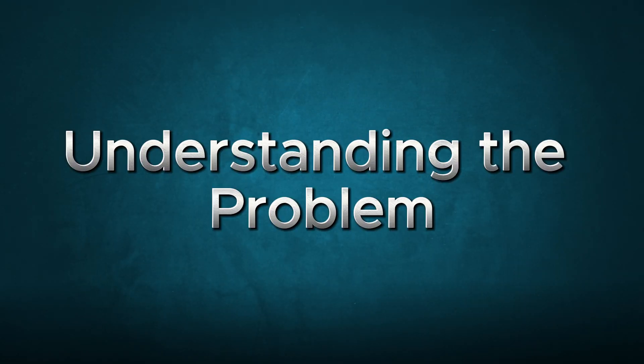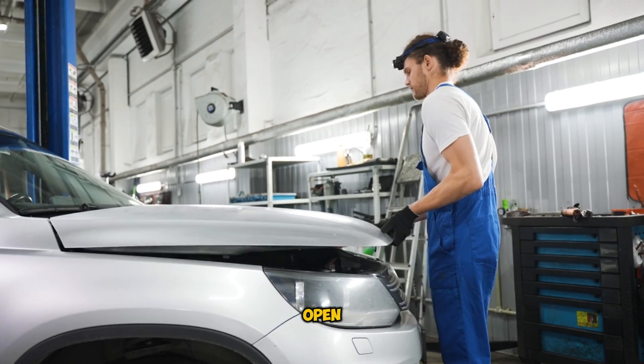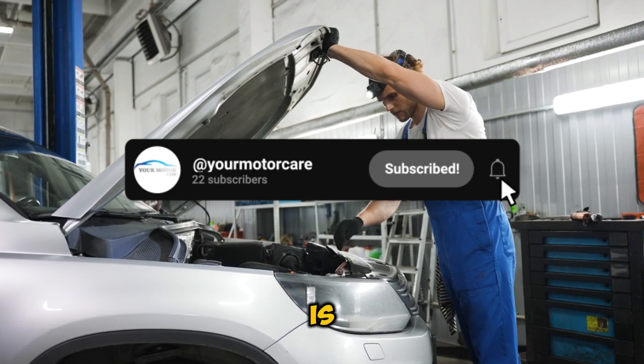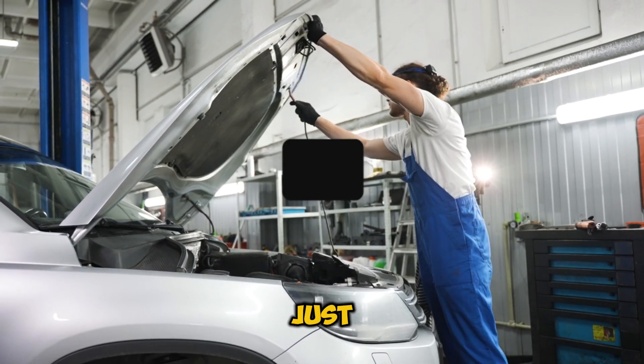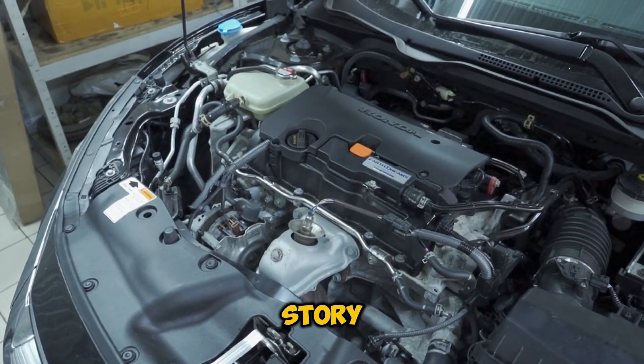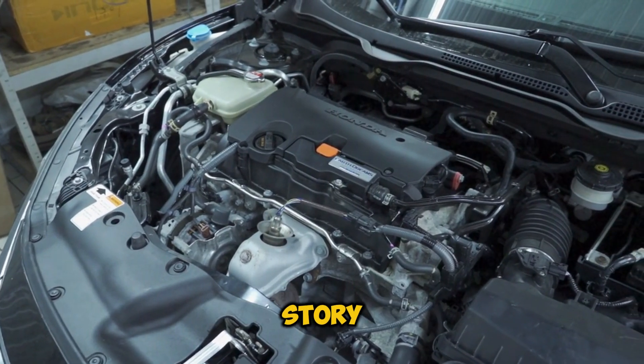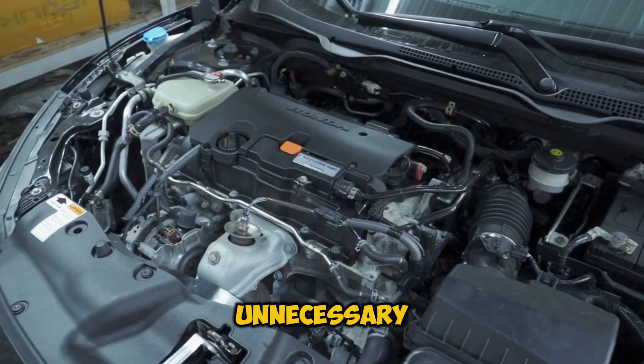Understanding the problem. You pop open your hood and see smoke whispering out of your oil cap — not a great sight. But this smoke isn't just random. It's actually telling us a story about what's happening inside your engine. Understanding this story could save you thousands in unnecessary repairs.